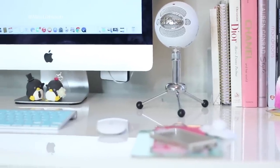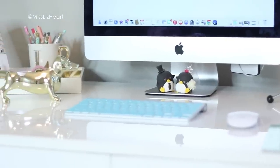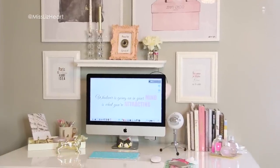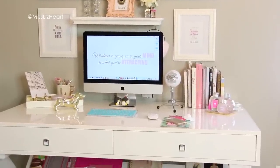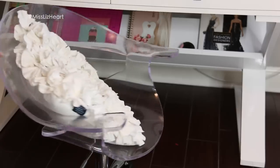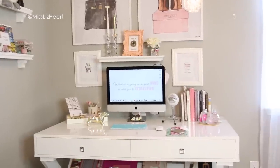Moving on to my desk, everything is pretty much still the same so I'm not going to go too much into detail. I just did an updated desk tour where I even showed you what I keep inside of the drawers, so if you want to see that video I will leave it linked down below. I also tell you where I got everything in that video. The desk is from Z Gallery and my ghost chair is from Overstock.com, and I just added this cute little ruffly pillow from HomeGoods.